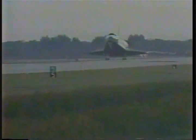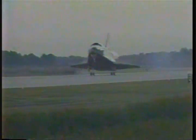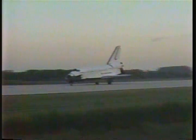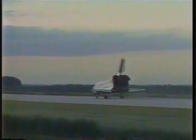Wheels are down and locked. We have a touchdown. Nose gear now coming down. Touchdown. Discovery now rolling out on Runway 1-5, Kennedy Space Center. After a two-and-a-half million mile service call, the crew of 51-A is home.